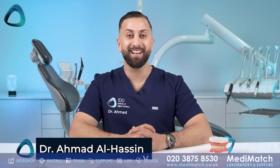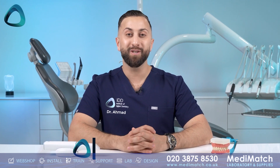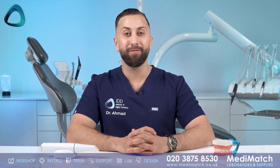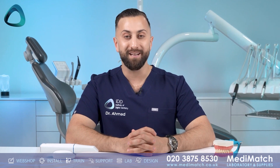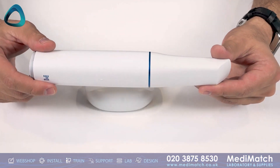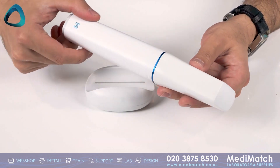Dr. Ahmed Al-Hasni here from the Institute of Digital Dentistry. I'm super excited to introduce to you the latest flagship scanner from Medit, the Medit i900. Let's go over a few notable hardware features of this new intraoral scanner.